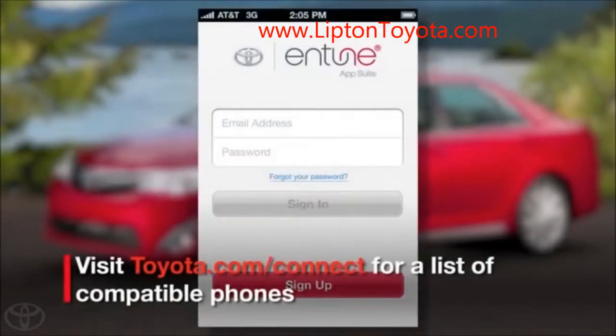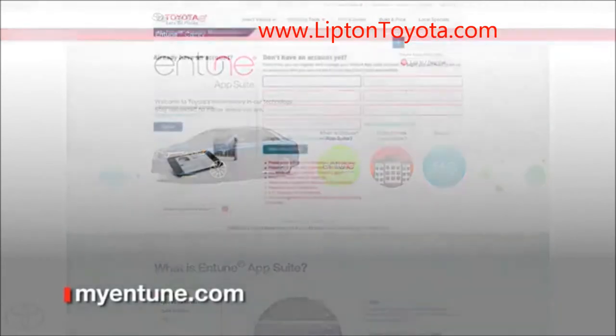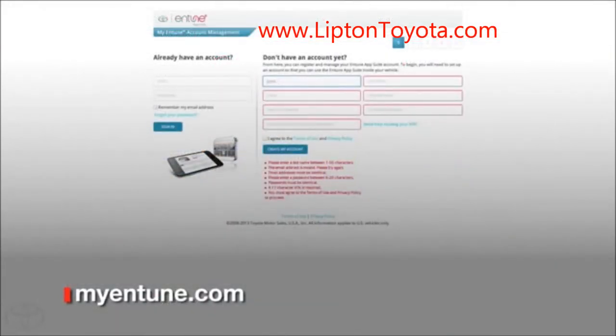To start enjoying Entune App Suite, you must first register. You can do this in one of two ways. You can register online by going to myentune.com and completing a few simple steps.